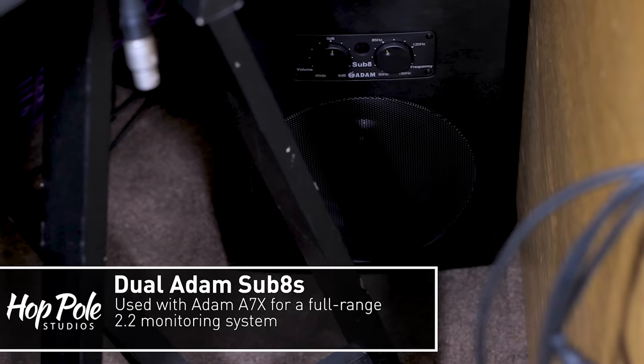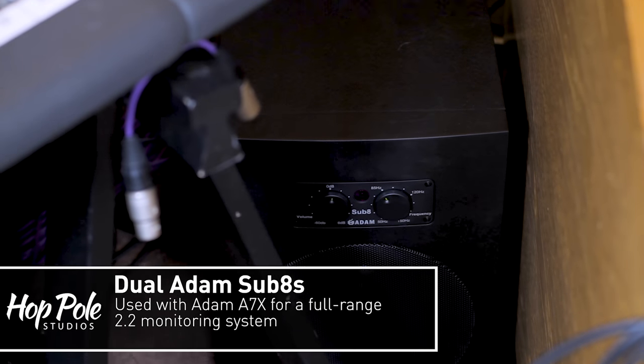The ADI-2 is feeding my main monitors — the Adam A7Xs. Down behind the sides of the console I also have two Adam Sub 8 subwoofers. Those really help fill out the low end, especially in the super lows, and they take the burden off the A7Xs giving me a lot more clear headroom. Combined with the measurement software Sonarworks 4, I've never been quite so happy with such a linear monitoring setup.